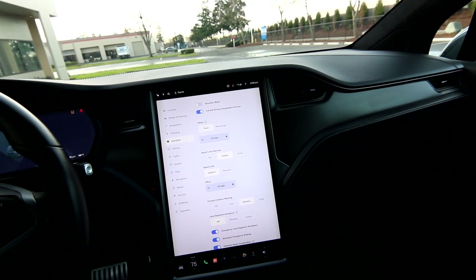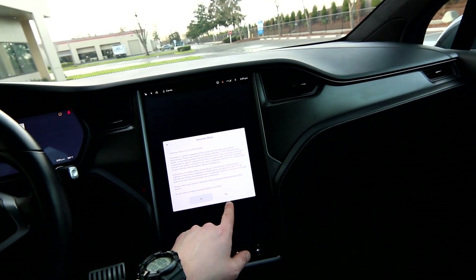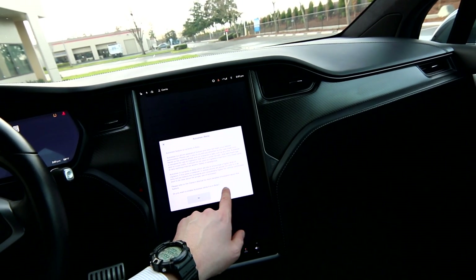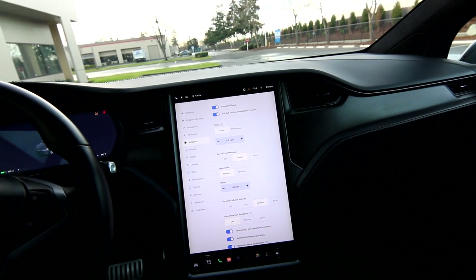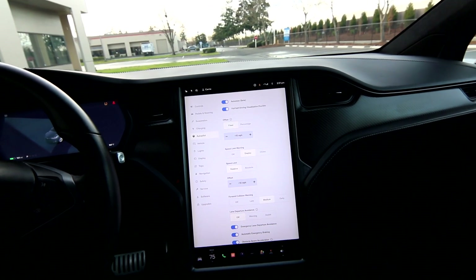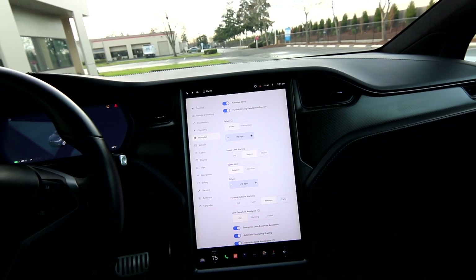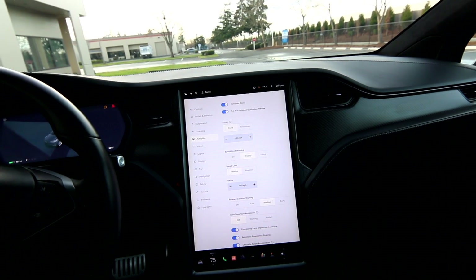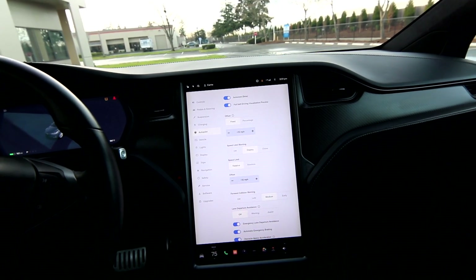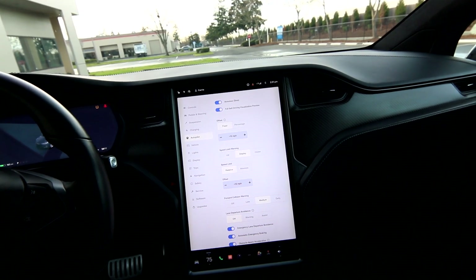You can get a full charge in about 30 to 45 minutes at a supercharger. You also have cruise control and autopilot — that's adaptive cruise control and auto-steer — which is Level 2 autonomy. It allows the vehicle to brake, accelerate, and steer within its own lane. It's a godsend in stop-and-go traffic, taking over that slog of constantly rolling, stopping, and going.